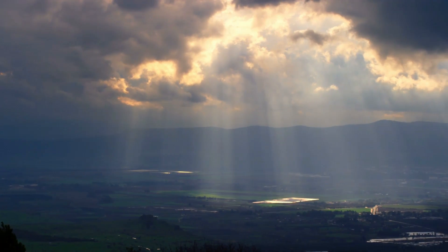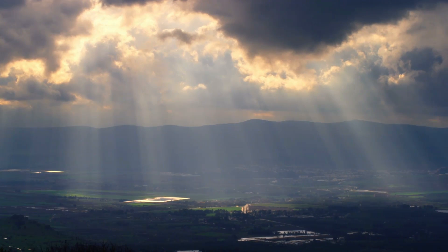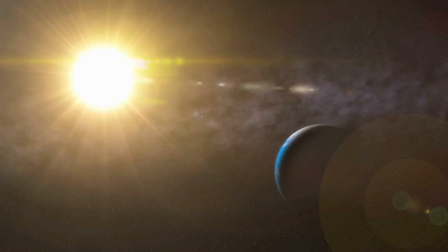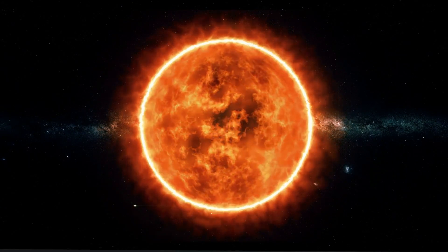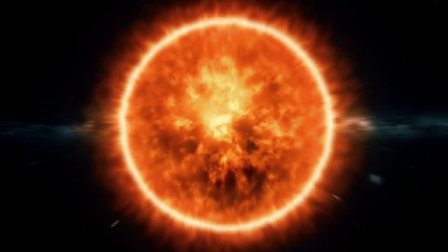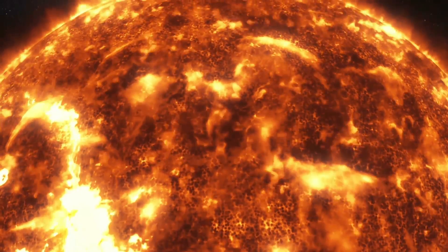As you may have read somewhere, light only takes 8 minutes to cover the distance between the Sun and the Earth. Yes, that's an insanely short time, considering that we're talking about 150 million kilometers. But the light that reaches us is actually produced at the center of the Sun, in its core, where nuclear reactions occur. So have you ever asked yourself how long does this light take to reach the surface of the Sun, starting from its center? Well, we may attempt to find a rough estimate.